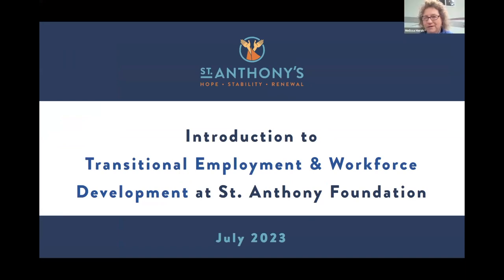Good morning, everyone. My name is Melissa Hirsch. I'm the Director of Workforce Development and Transitional Employment at St. Anthony Foundation, and we're delighted to be here to share some information about our Transitional Employment and Workforce Development Program. I'm joined by my colleague, Joe Klosik, who is an Employment Specialist at St. Anthony's, and Joe and I will be doing this presentation together.